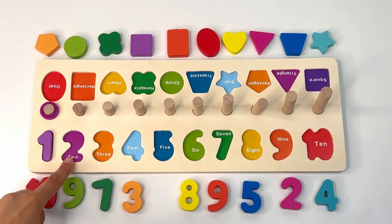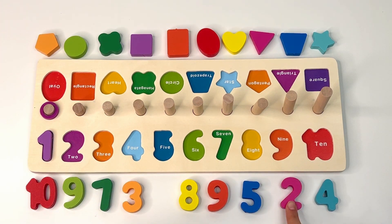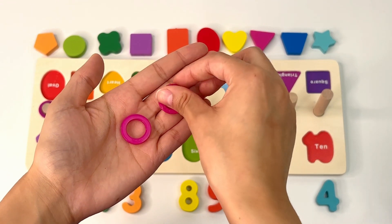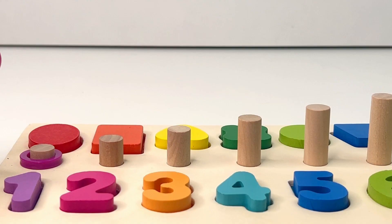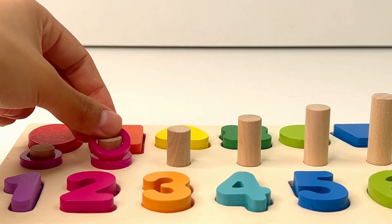How about the number two? Do you see a pink number two? Right there! Now let's count the rings — one, two. Now it's your turn: one, two.